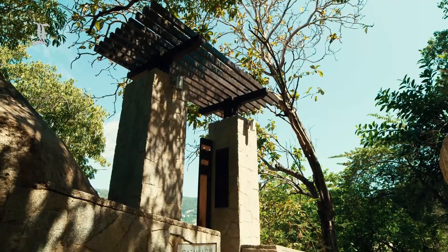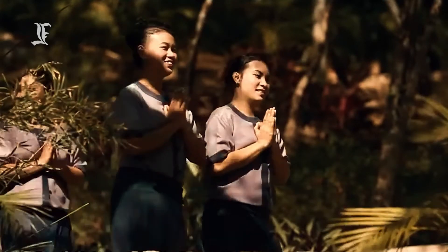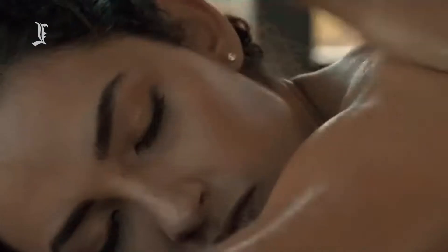The hotel spa is staffed by therapists who have completed at least 350 hours of training at a Banyan Tree Spa Academy in Thailand or Indonesia. Massages and other treatments are conducted in large glass-walled pavilions that offer serene views of the surrounding greenery.